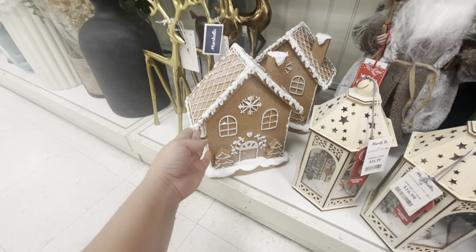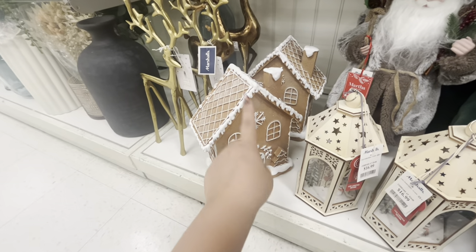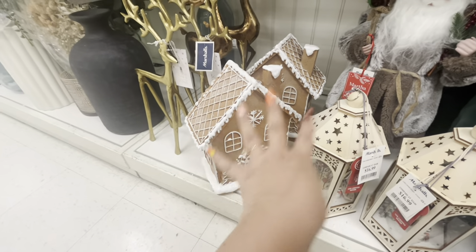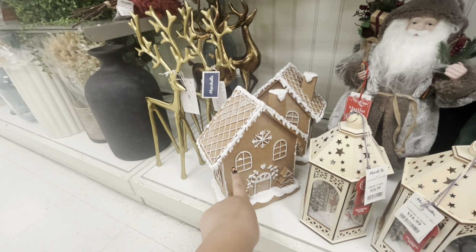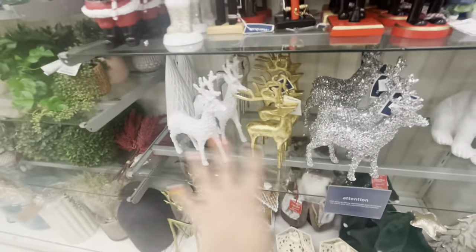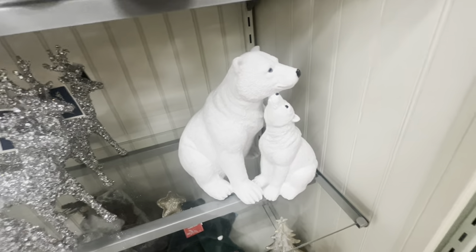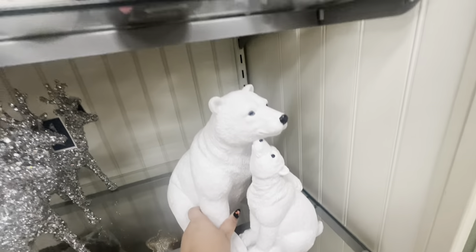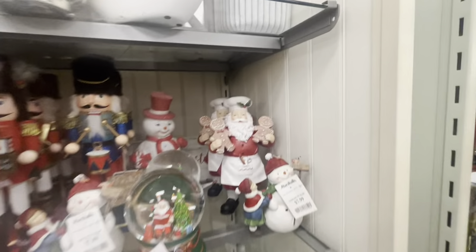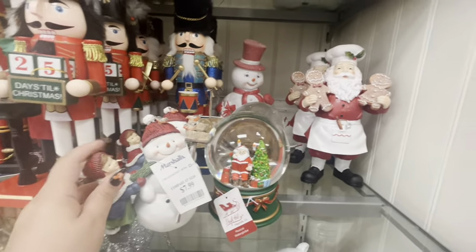I'm gonna see if my friend wants one because she does this brown and white gingerbread color — I already sent her a pic. They have more — reindeer, and these polar bears are beautiful — like a mommy and son. $20. And then up here, oh my gosh, I love this Santa. Let me move Frosty and the little girl out of the way.